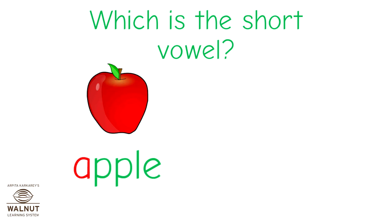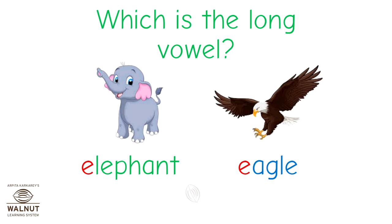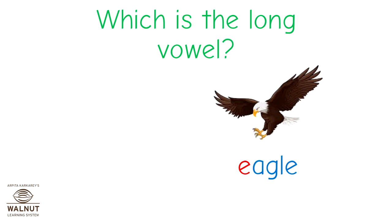Say elephant and eagle. Elephant, eagle. Which of these is the long vowel? The long vowel E sounds just like the letter. That's E. Which of these has that sound? That's right — eagle.